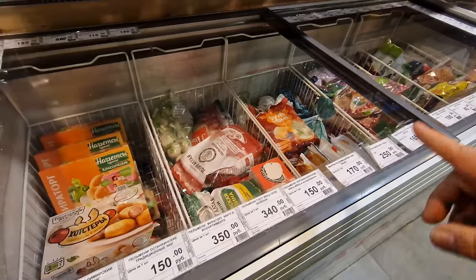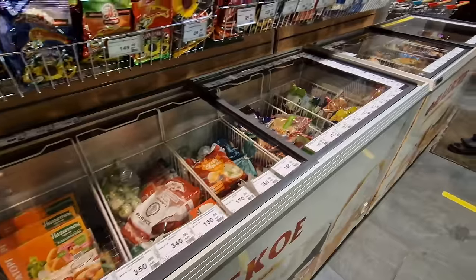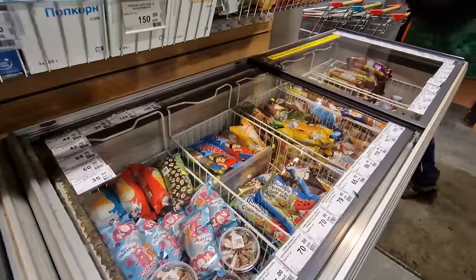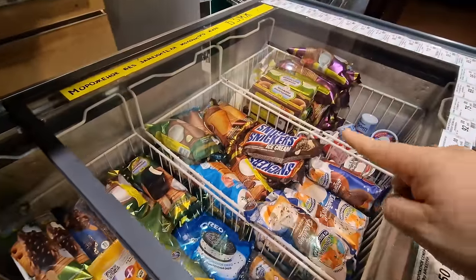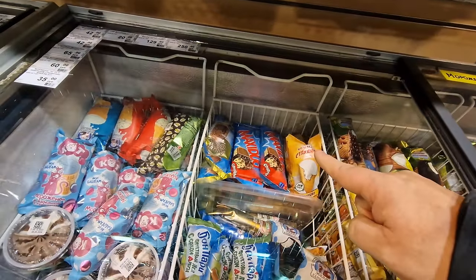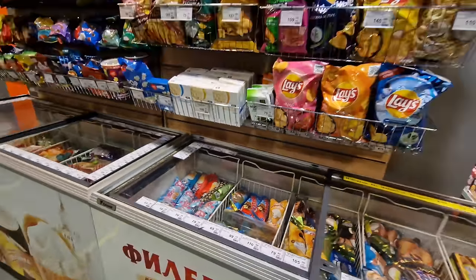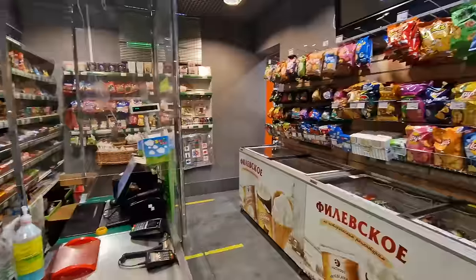Over here there are a couple of freezers with a little bit more frozen stuff. There are actually some frozen chips which I don't think I've seen in here before. And then frozen ice creams - check that out, Snickers ice cream! Very nice. And instead of Maxibon it's now called Maxi Duo - if you know that ice cream at all. There are also potato chips as I make my way out of the store.